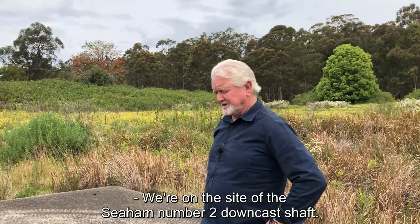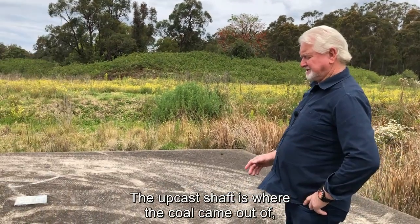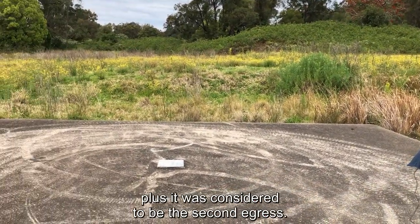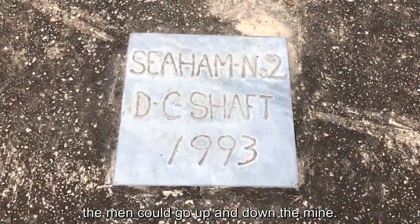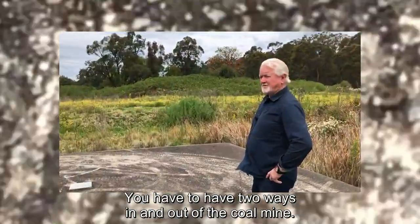We are on the site of Siem No. 2 downcast shaft. This is the shaft where the ventilation went down the mine, and also where the men travelled. The upcast shaft is where the coal came out, and it was considered to be the second egress — the other way the men could go up and down the mine. You have to have two ways in and out of a coal mine.